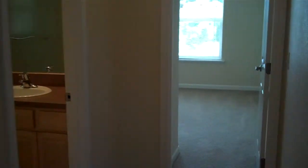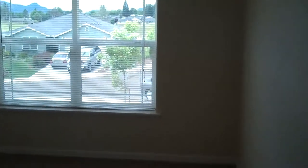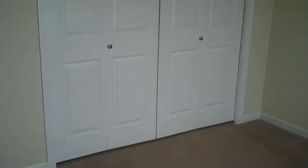As we continue on to the first bedroom, it's at the front of the house. It's approximately 12 by 12 and has carpeted flooring.